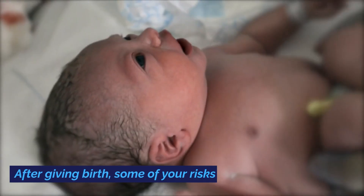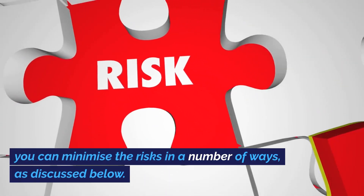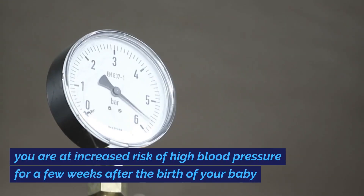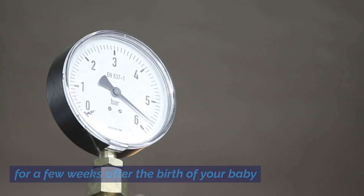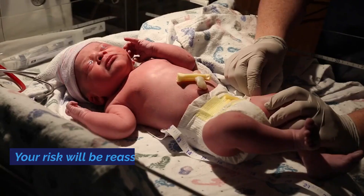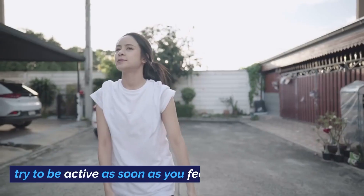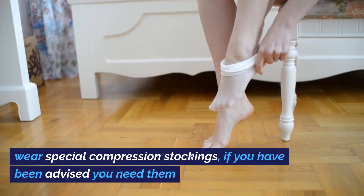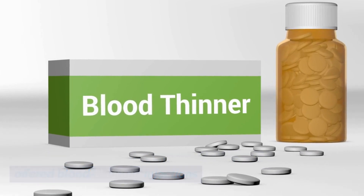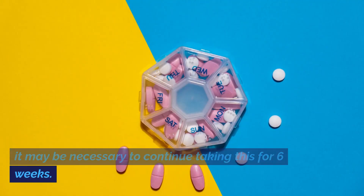What happens after giving birth? After giving birth, some of your risks continue. If you developed high blood pressure or preeclampsia during pregnancy, you are at increased risk of high blood pressure for a few weeks after the birth and this will be monitored. You are also at increased risk of thrombosis for a few weeks after the birth. To reduce the risk of a blood clot, try to be active as soon as you feel comfortable, and wear special compression stockings if advised. If you have a BMI of 40 or above, you may be offered low molecular weight heparin injections for at least 10 days after birth, and it may be necessary to continue for 6 weeks.